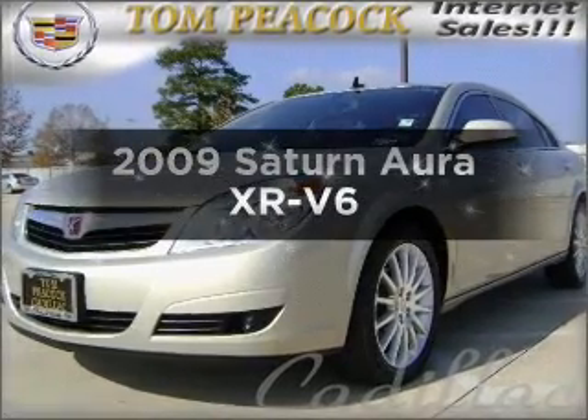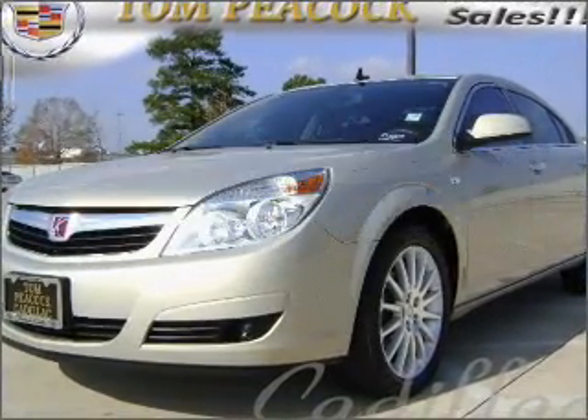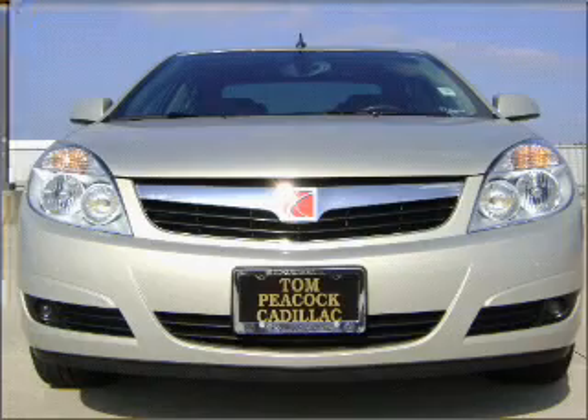Check out this 2009 Saturn Aura. If you're looking for a first-rate auto, this one could be yours today.